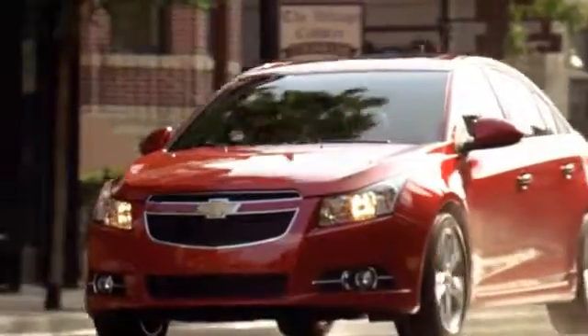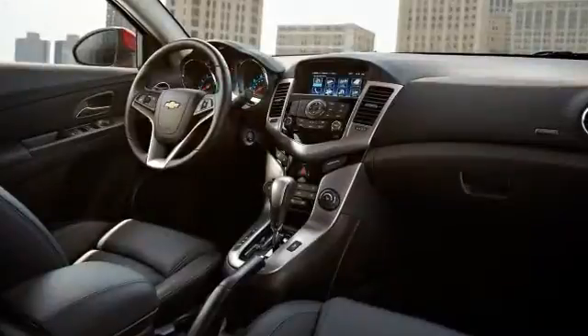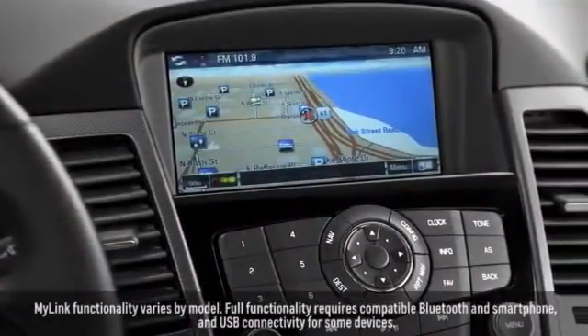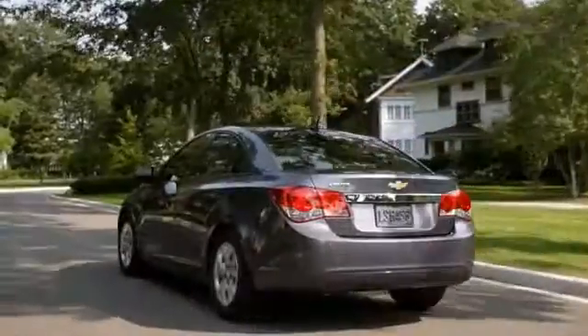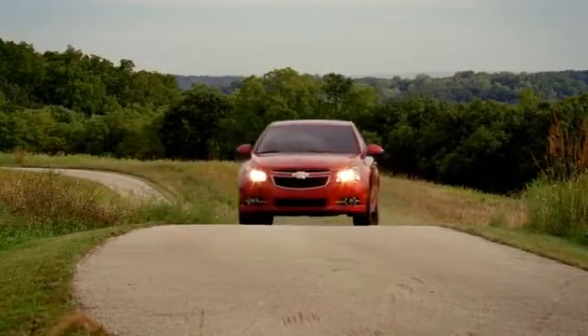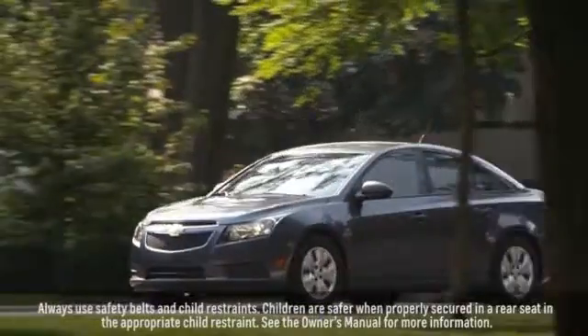With modern styling, great safety features, and incredible fuel efficiency, you'll love the Cruze's advanced technology features like the available Chevrolet MyLink radio. And the latest in safety features like available rear cross traffic alert, the StabiliTrak electronic stability control system with traction control, and 10 standard airbags.